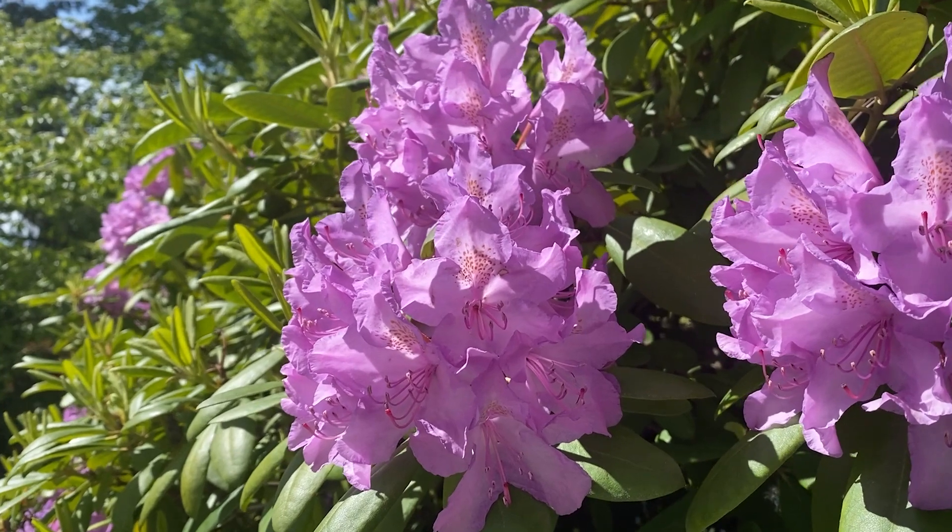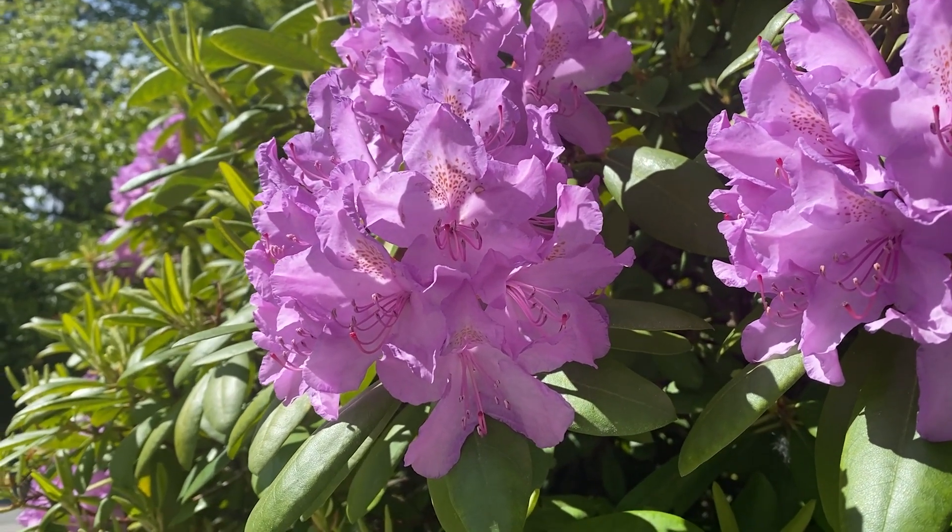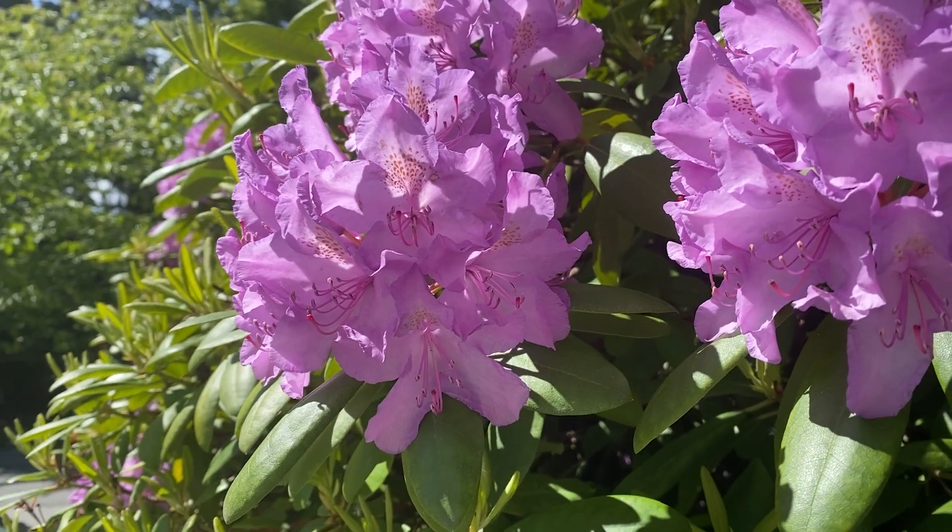With its light purple flowers and abundant green leaves, you might be forgiven for appreciating this plant as it adds some colour to the Scottish landscape. But looks can be deceiving, and that is definitely the case with Rhododendron ponticum, as its existence in the Scottish rainforest threatens its very future.